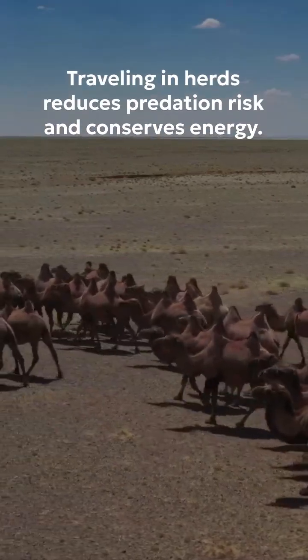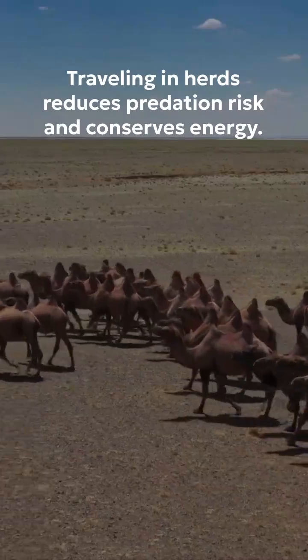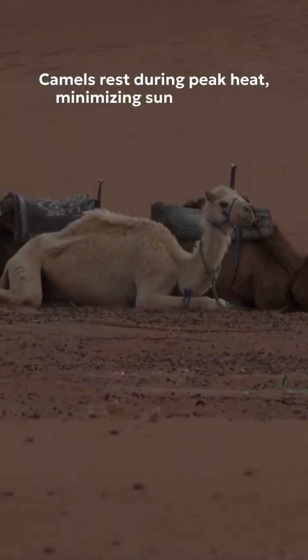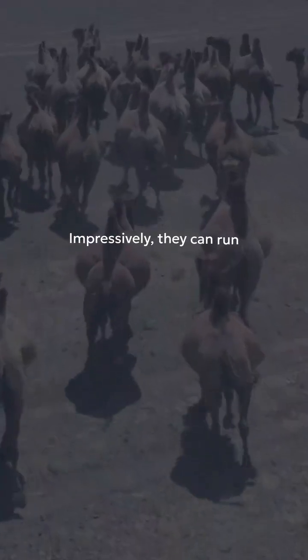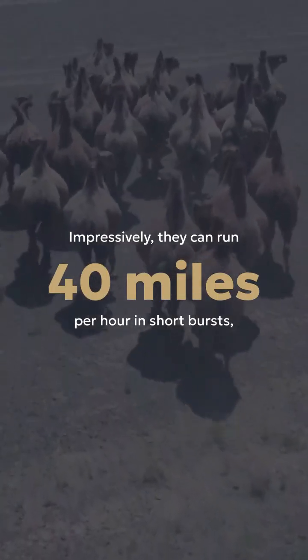Traveling in herds reduces predation risk and conserves energy. Camels rest during peak heat, minimizing sun exposure, and can detect and dig for underground moisture. Impressively, they can run 40 miles per hour in short bursts, even in deep sand.